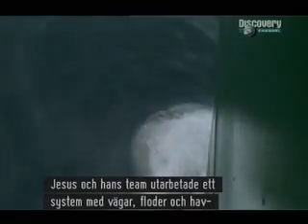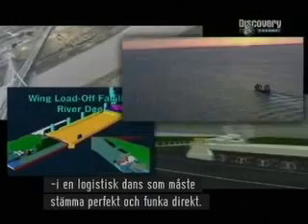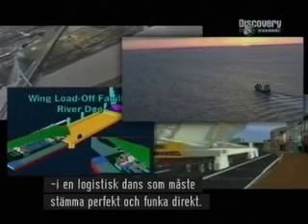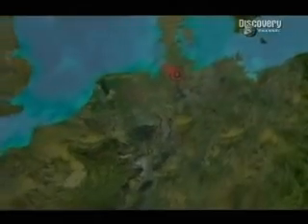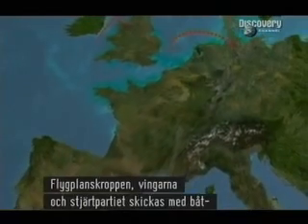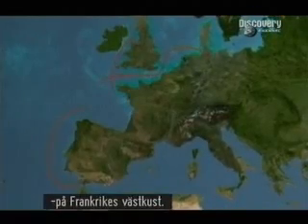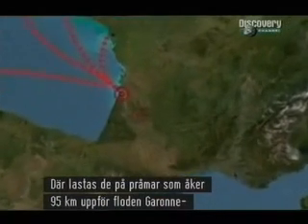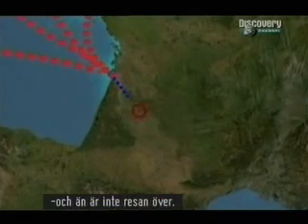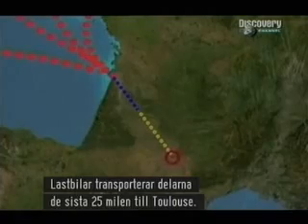Jesus and his team devised a system that uses roads, rivers and the sea in a logistical dance that has to fit together perfectly and work first time. The fuselage, wings and tail planes will set off by sea from the factories in Germany, Wales, France and Spain, converging on the port of Poyac on the west coast of France. From there, they'll be loaded onto barges that will carry them 59 miles up the River Garonne. A fleet of lorries will then haul the parts by road the last 152 miles to Toulouse.